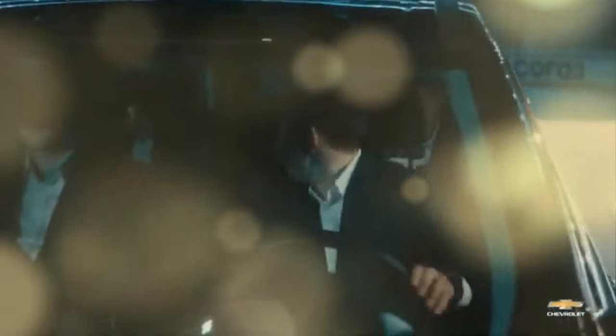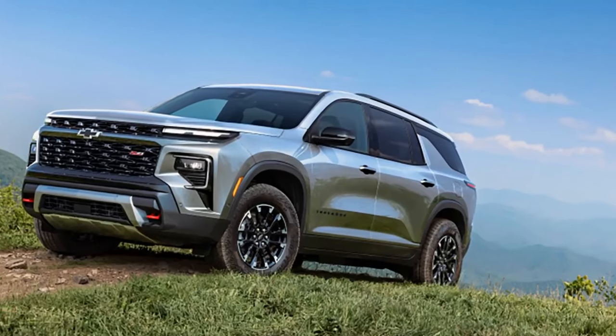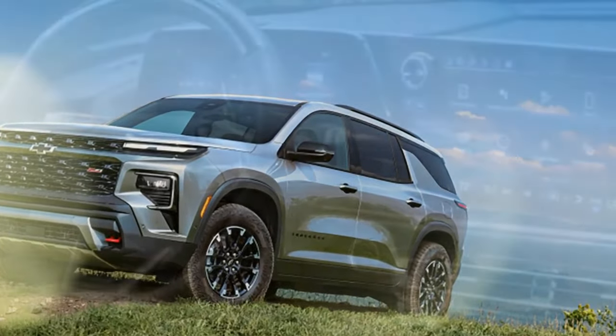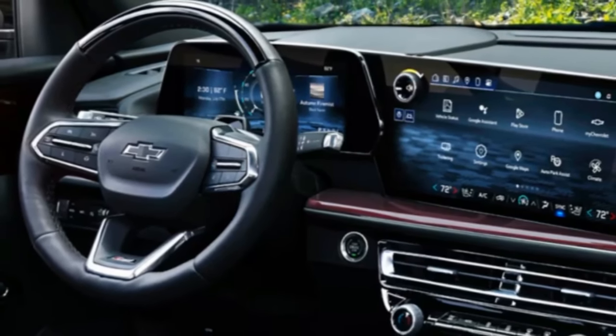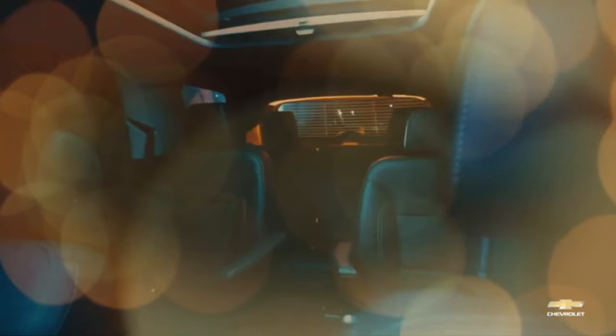The Traverse, already larger than its competitors, now boasts a more rugged, truck-like appearance with a bold new front end and squared-off shoulders, making it even more reminiscent of the Tahoe. Emphasizing its tougher look, the Traverse lineup now features a Z71 off-road trim for the first time, joining the ranks of rugged-styled models like the Kia Telluride X-Pro and Honda Pilot Trailsport.